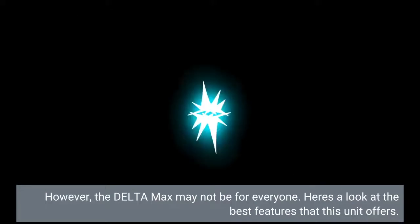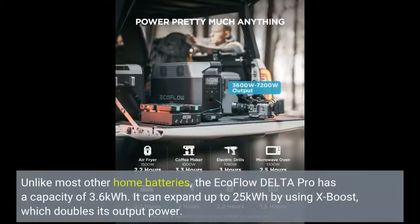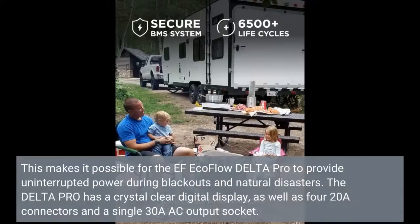Here's a look at the best features that this unit offers. Unlike most other home batteries, the EcoFlow Delta Pro has a capacity of 3.6 kWh. It can expand up to 25 kWh by using X-Boost, which doubles its output power, making it possible to provide uninterrupted power during blackouts and natural disasters.